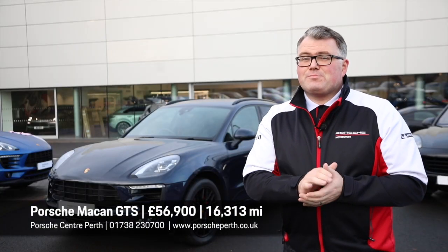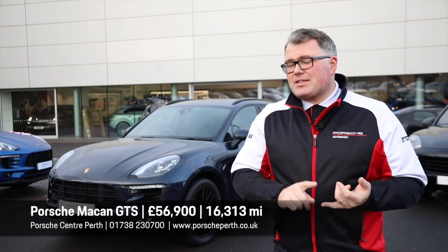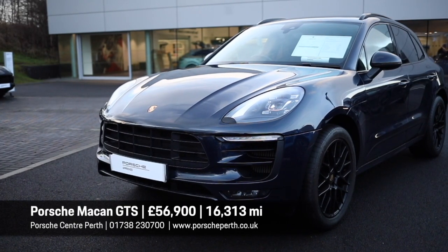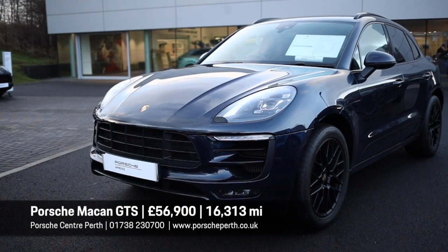These are always great news — the Macan GTS. So that's a three-litre single turbo V6, 360 brake horsepower and a sports exhaust. Four pipes out the back of this. The sound is incredible.